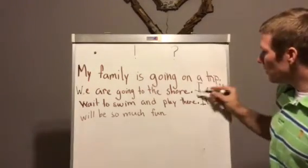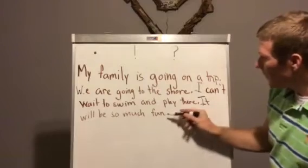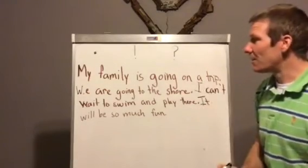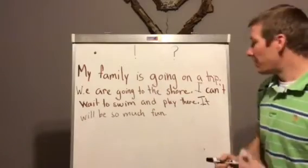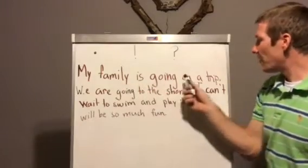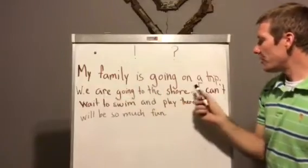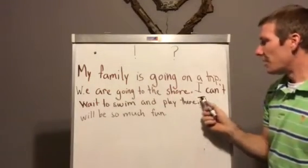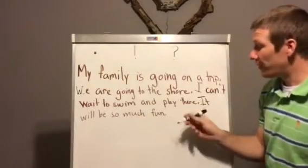Take a look — one, two, three, four. I have four periods in that story. That's a four-sentence story. Now let me read it with those periods. My family is going on a trip. We are going to the shore. I can't wait to swim and play there. It will be so much fun.